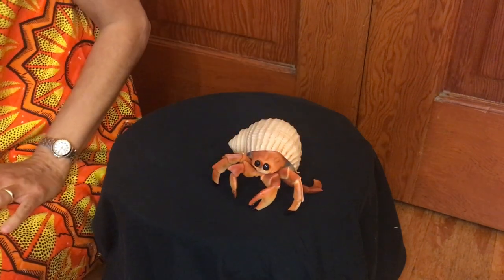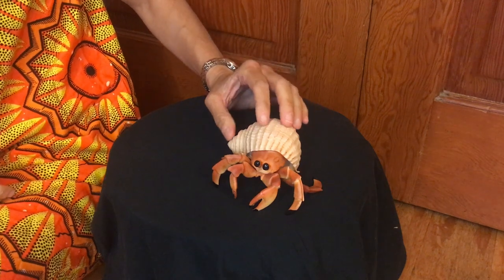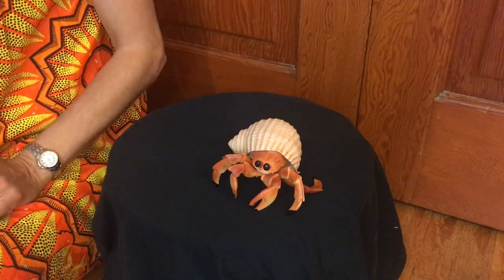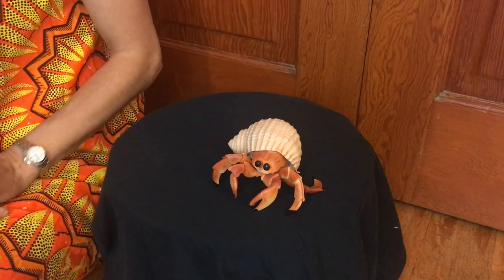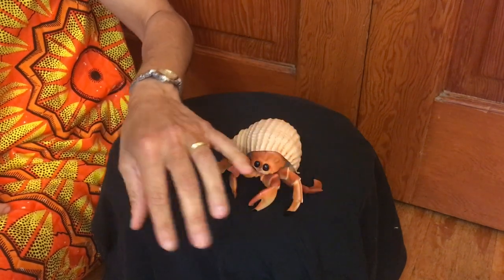Sea animals called sea anemones attach themselves to the hermit crab's shell. They feed on the crab's leftover meals. When the hermit crab grows bigger, it finds another shell that fits. It pulls its body out of the old shell and moves into a new shell.